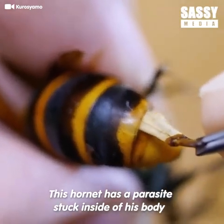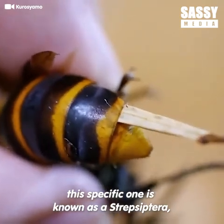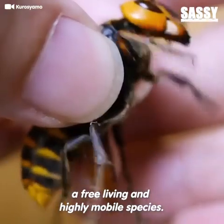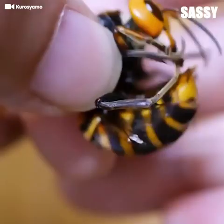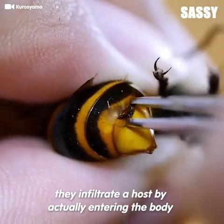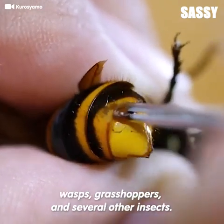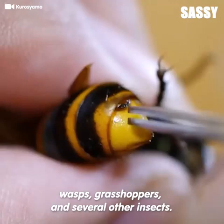This hornet has a parasite stuck inside of his body that I'm about to extract. This specific one is known as a Strepsiptera, a free-living and highly mobile species. These are common parasites. They infiltrate a host by actually entering the body and live as internal parasites in bees, wasps, grasshoppers, and several other insects.